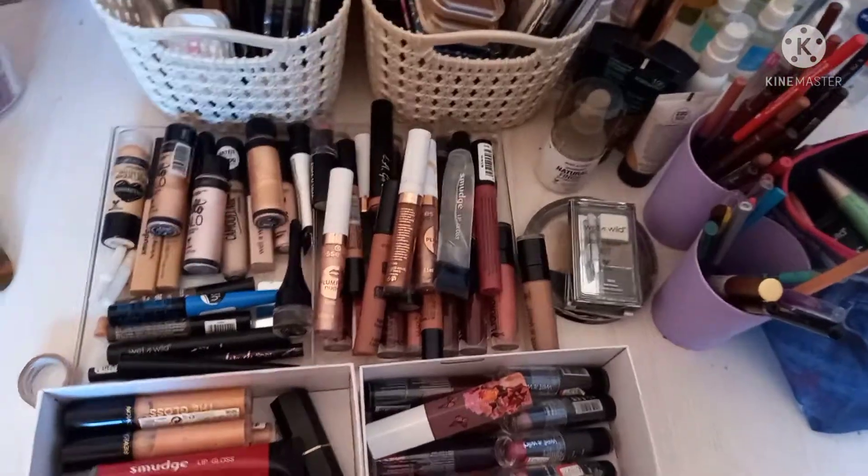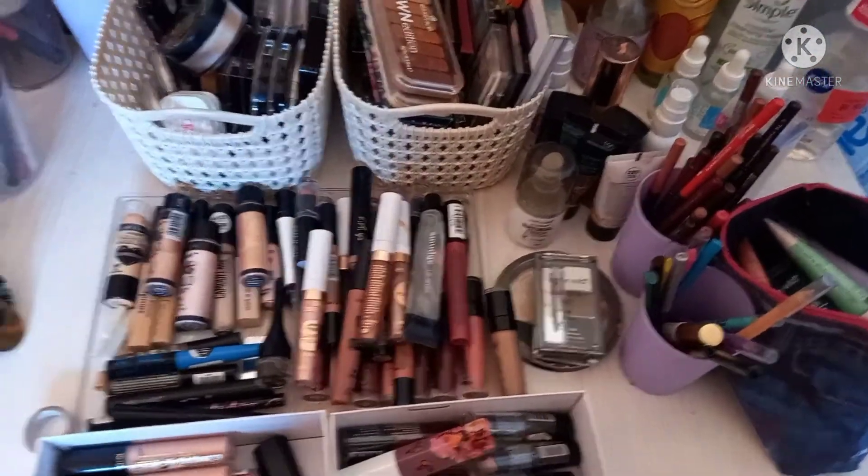Hi guys, so I'm bored and I decided to do a makeup collection video for you guys. I put up a question on Instagram asking if I should do a makeup collection video, there was one response, and I thought you know what, I want to do it anyway. So let's head into my makeup collection — we are now live at my makeup collections.